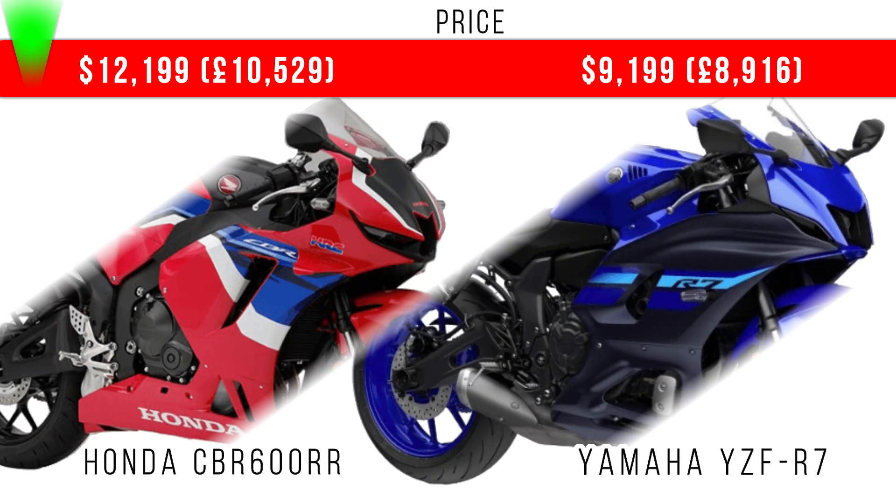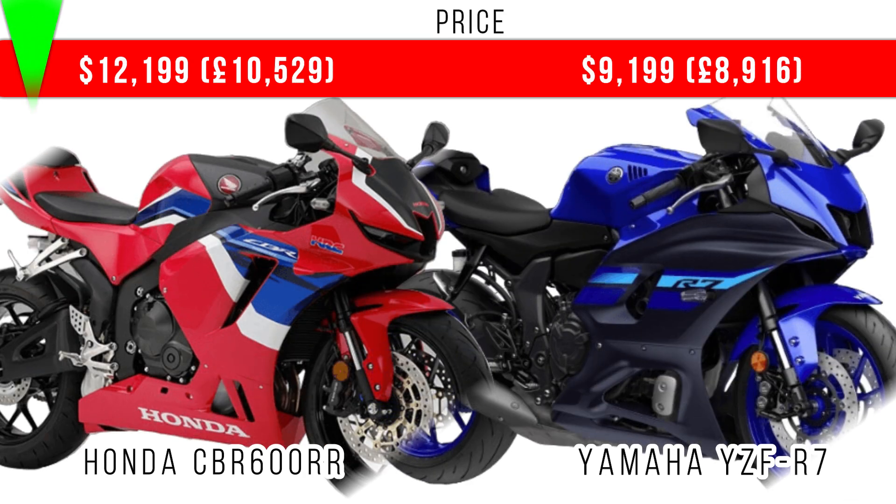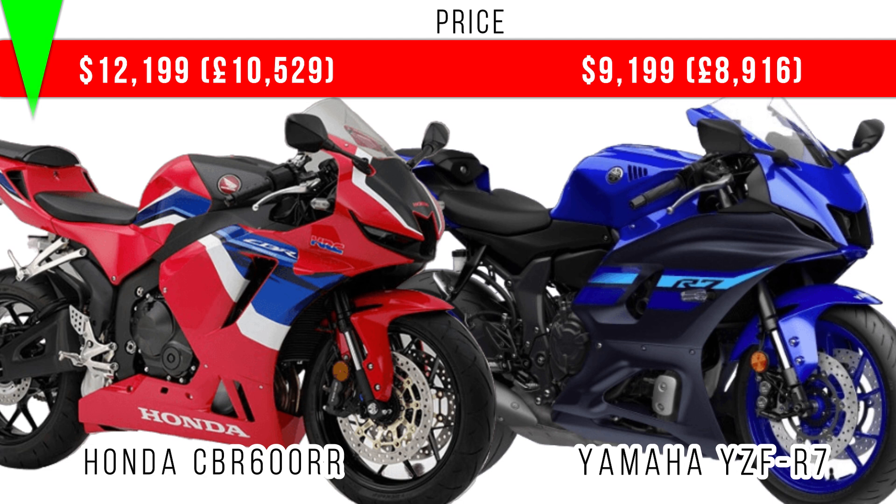And finally, when we compare price, here more expensive is Honda CBR 600RR — a racing category bike. On the screen you can see the actual prices of these two in different regions. So guys, these are the performance comparisons between these two. Thank you!